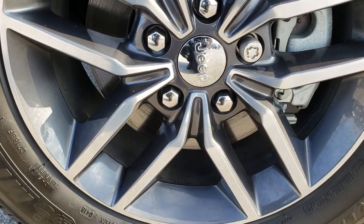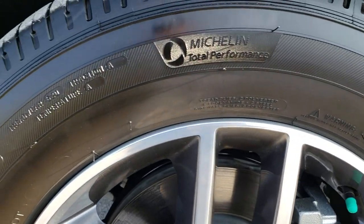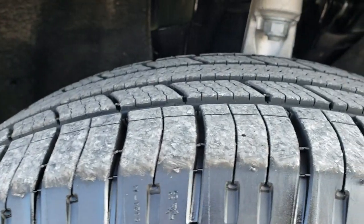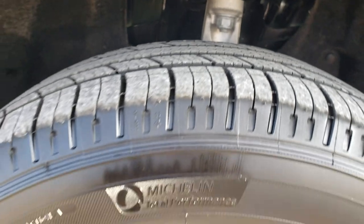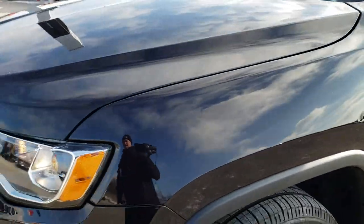This one comes with the painted and polished aluminum alloy rims. These are 18-inch rims. It has Michelin Premier 265-60 R18 tires. These tires have just about all the tread left on them.